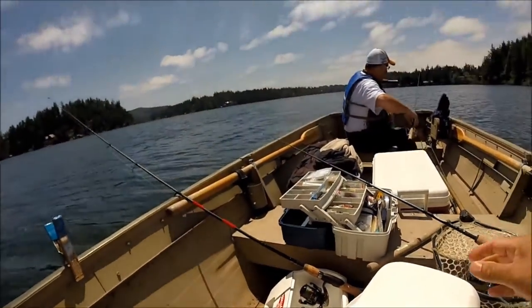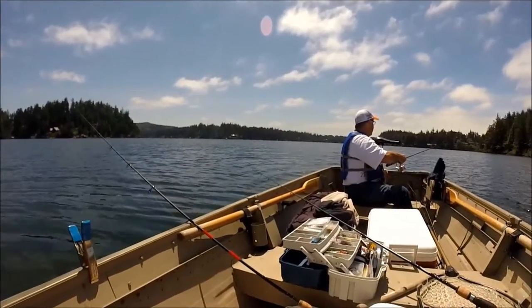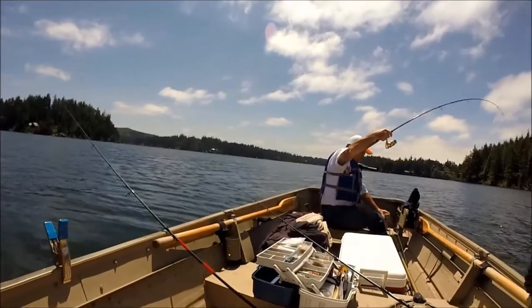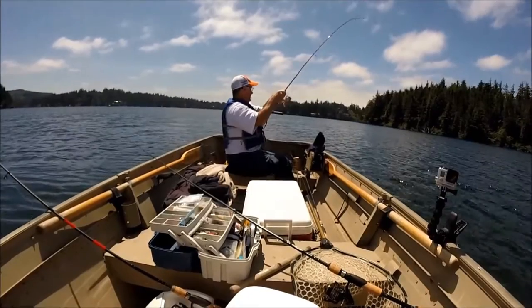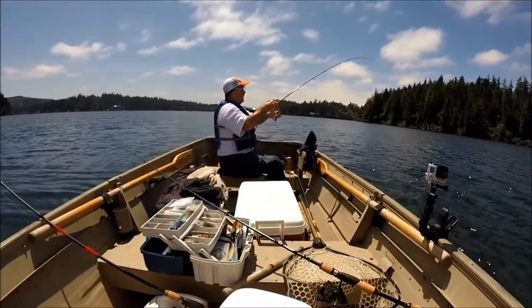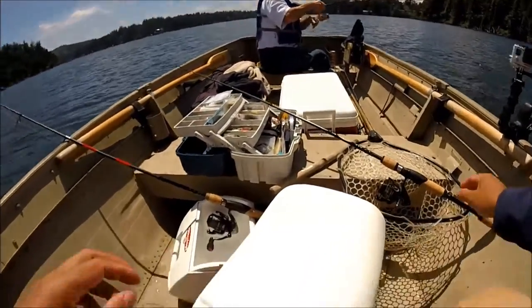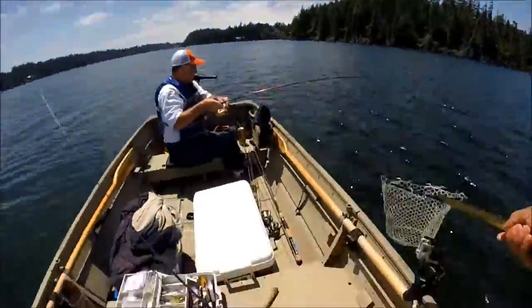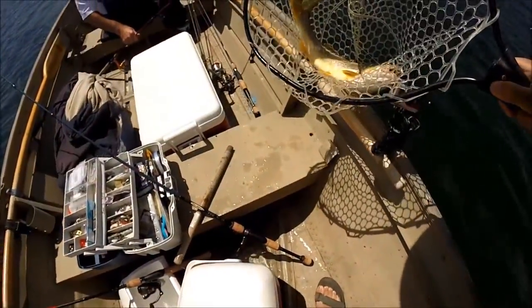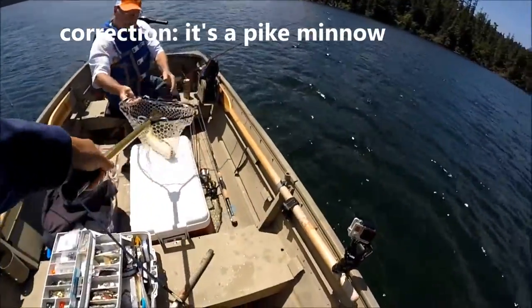Oh, here we go. Really? Cool. Got him. Nice. Then you got one. What is he? It's good, whatever it is. Oh no, did I lose it? He seems pretty good. No, you still got it. He seems pretty good. Looks like a pike chub. Is that what that is? Looks like a giant pike chub.